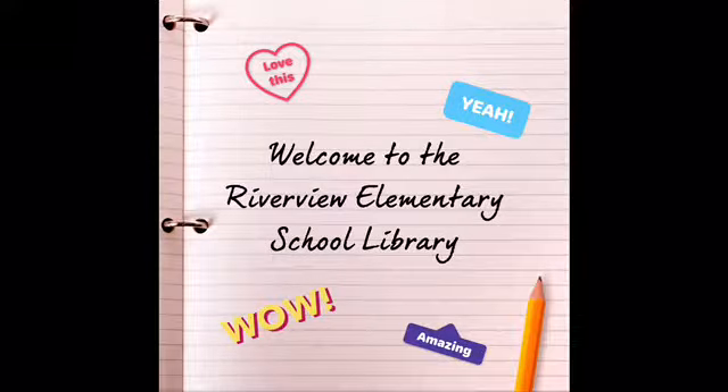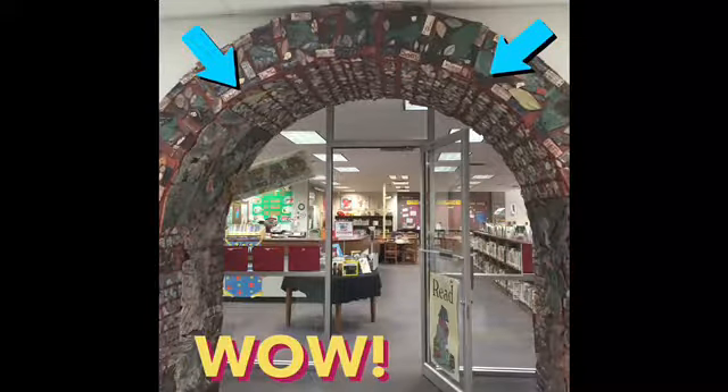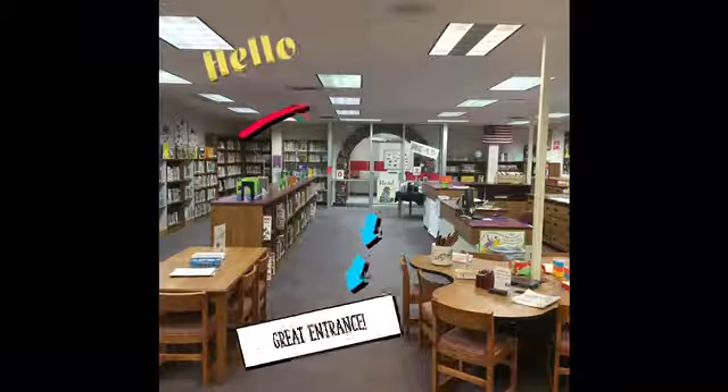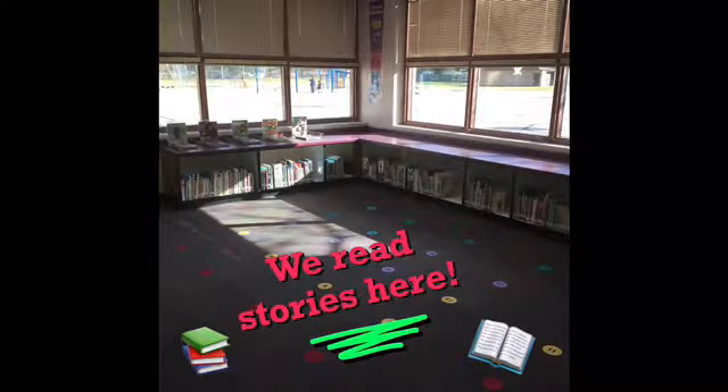Welcome to the Riverview Elementary School Library. When you walk into the building you'll see this awesome arch, and in there is the entrance to the library. Here's our main learning area, the entrance that goes right past the circulation desk and nonfiction section. They may read stories over by the sit spots and windows.